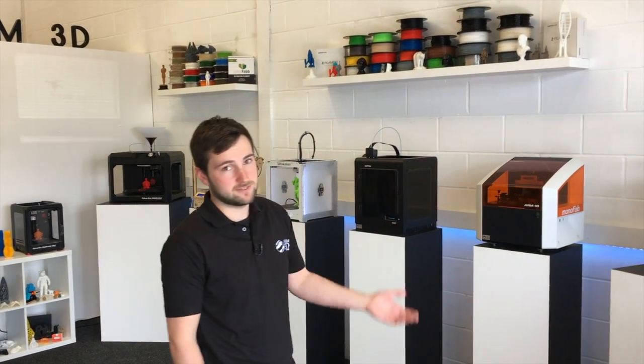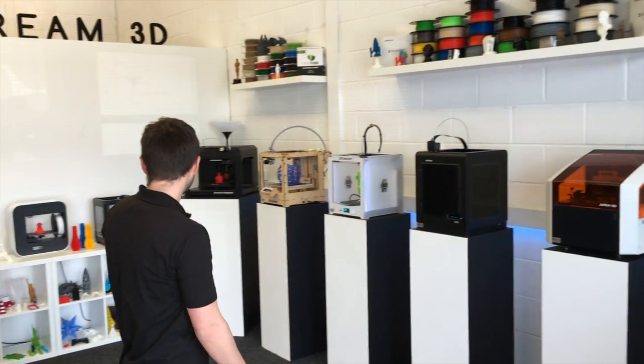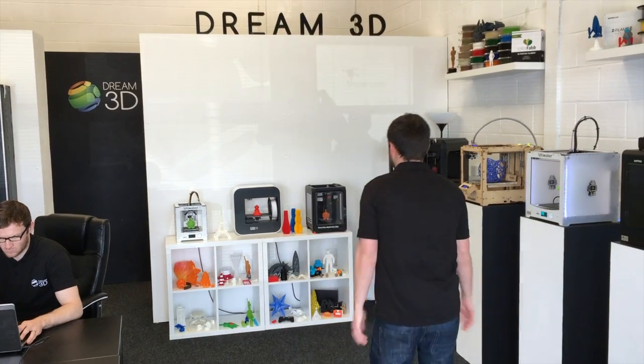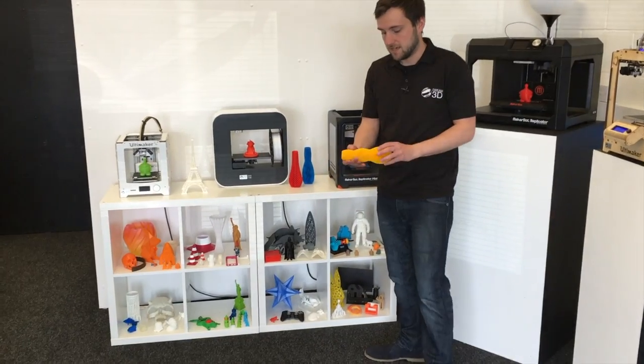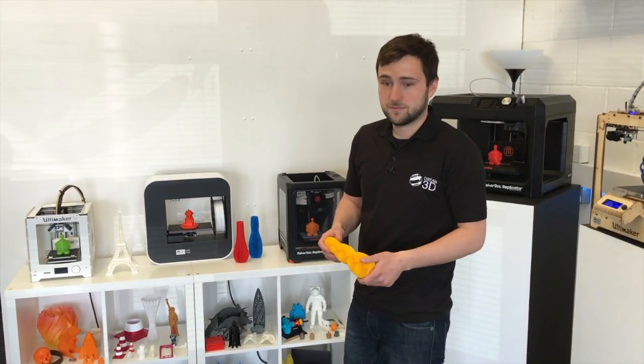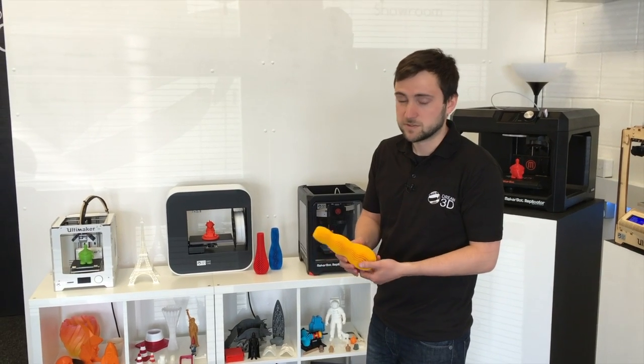Lots of brands that you'll recognise — there's Flashforge Dreamer, we've got Zortrax, Ultimaker and MakerBot, as well as a few others. And we've got lots of demo prints and examples, so you can see what the printers are capable of and look at the specific models and materials in more detail.